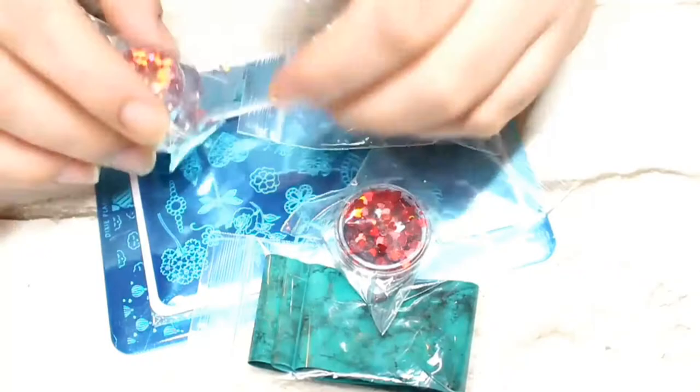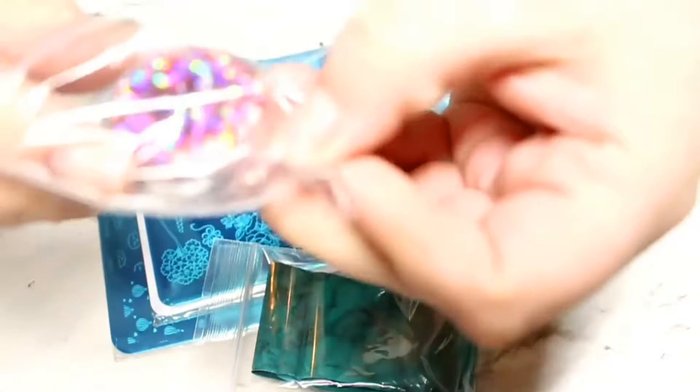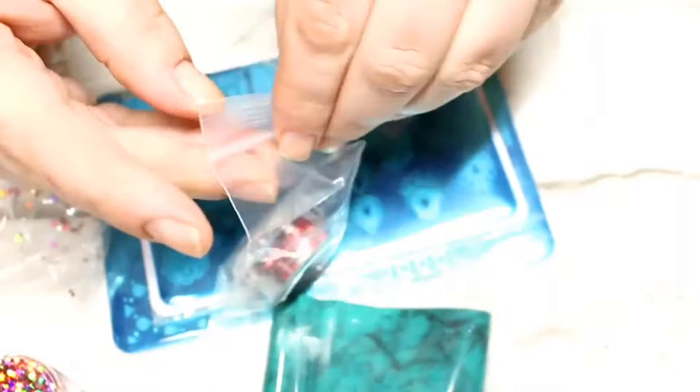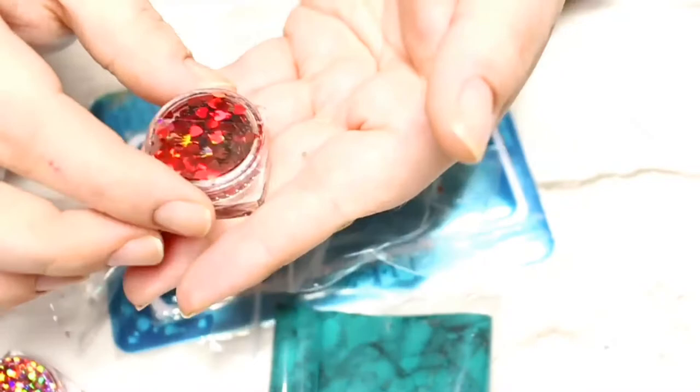The next items I got are from Nail Stamping Queen, which is the shop owned by Sarah R here on YouTube. First I picked up a few of her glitter mixes — this one is called Rose Gold Champagne Cocktail. They are all four-gram pots and they were so cheap. Next I got some loose red hollow love hearts, again for my upcoming Valentine's Day nails. And next we have a lovely glitter mix of gold and white called Wedding Party.